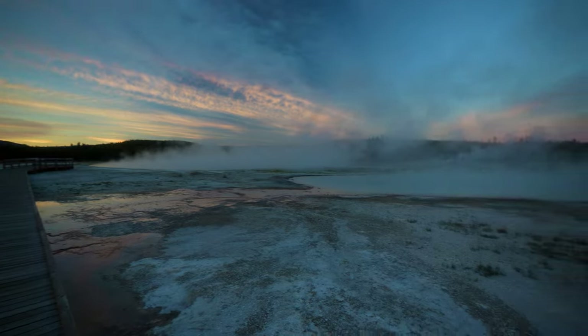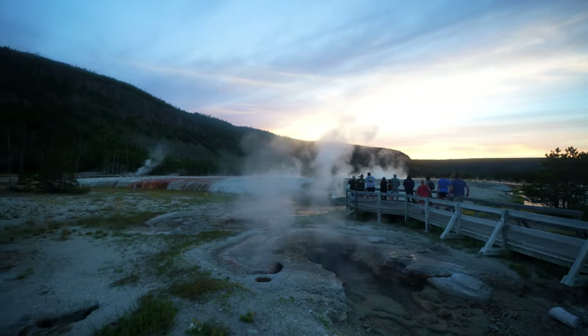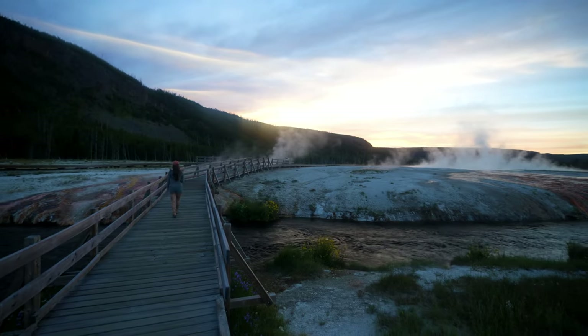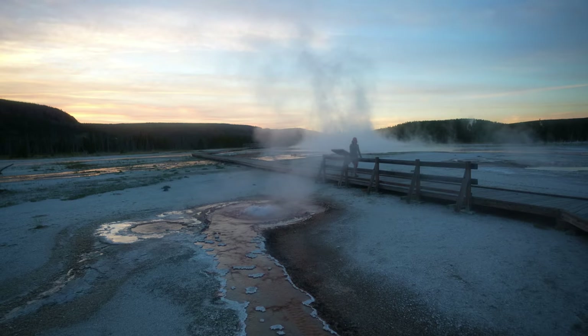After parking, to see every geothermal feature here, it's only going to be a half mile hike with little to no elevation gain. You'll be walking along more or less paved boardwalks. The most famous geothermal feature in Black Sand Basin is Emerald Pool, but you'll also get to see Handkerchief Pool, Sunset Lake, Rainbow Pool, Opalescent Pool, Whistle Geyser, and a few others.